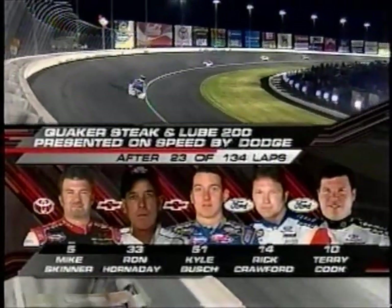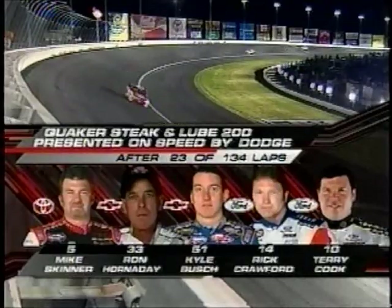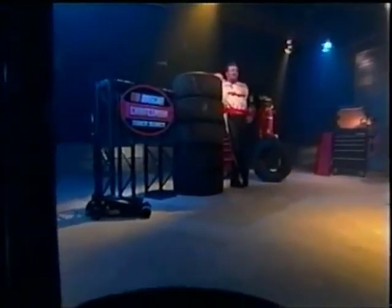Skinner, Hornaday, Bush, Crawford, and Cook — they are your top five as we've completed 23 laps.